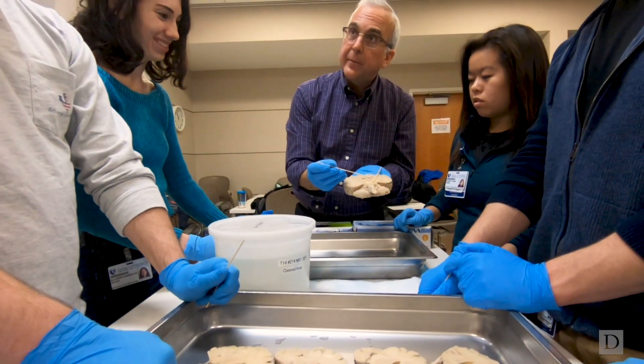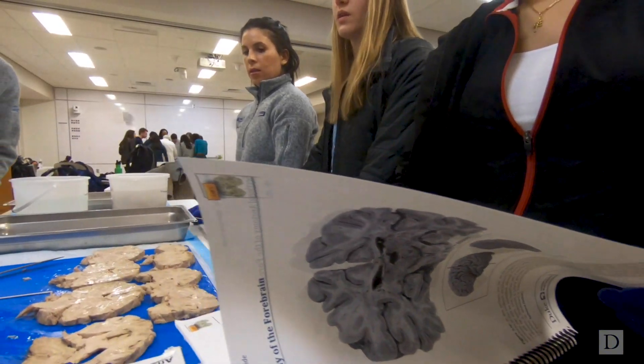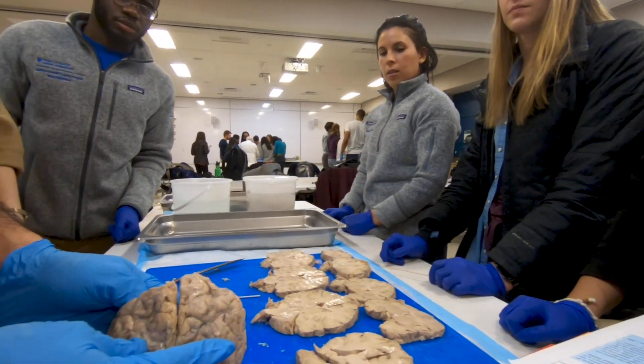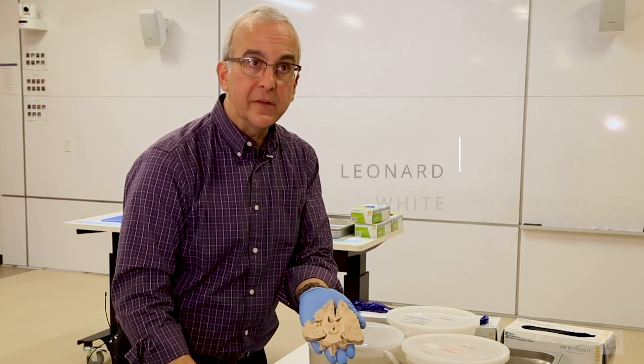This brain is a wonderful example of what we hope to do with our first-year medical students in this course. This brain came from someone who died with an apparent medical diagnosis of Parkinson's disease.